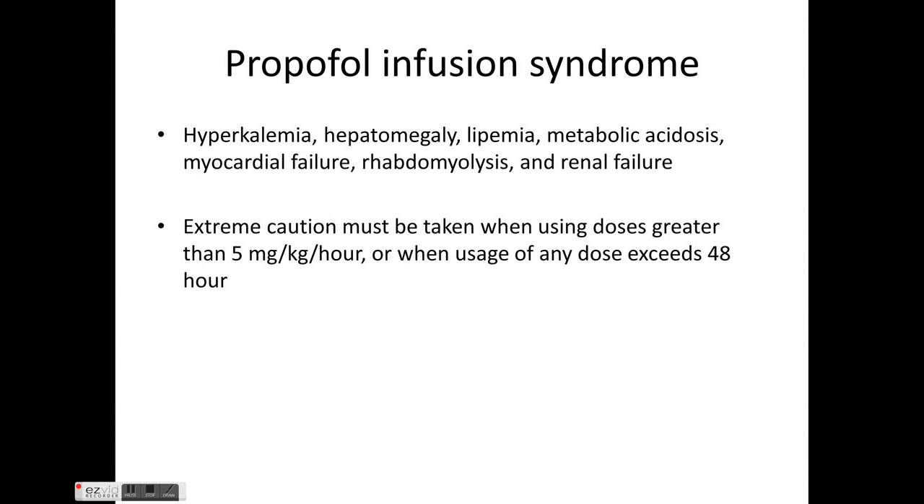Propofol infusion syndrome is characterized by hyperkalemia, hypertriglyceridemia, lipemia, metabolic acidosis, myocardial failure, rhabdomyolysis, and renal failure. Extreme caution is required when the dose exceeds 5 mg/kg/hour or when administration exceeds 48 hours.